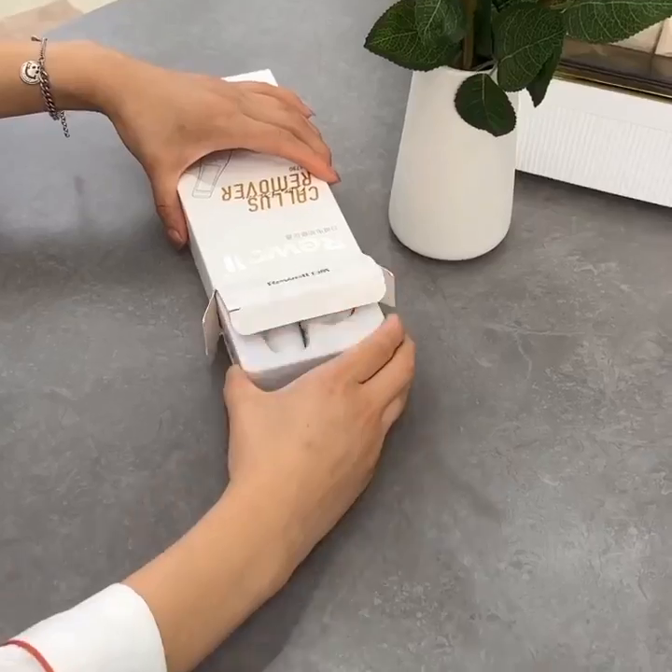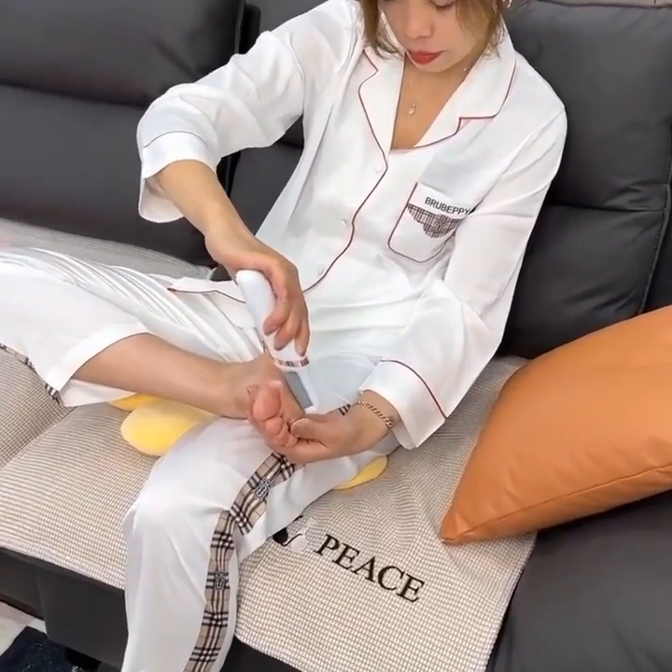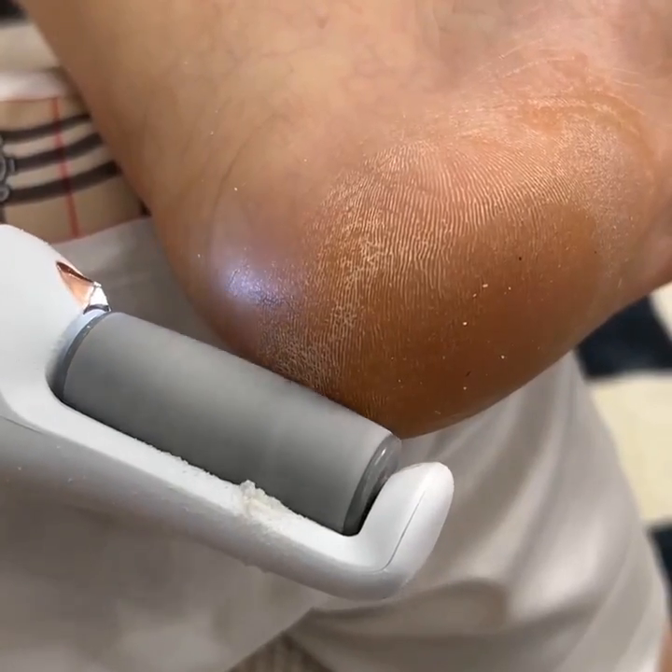At number 30, we have the Xiaomi Mi Robot Vacuum. This intelligent cleaning device uses advanced mapping and navigation technology to efficiently clean your home, even when you're not around.